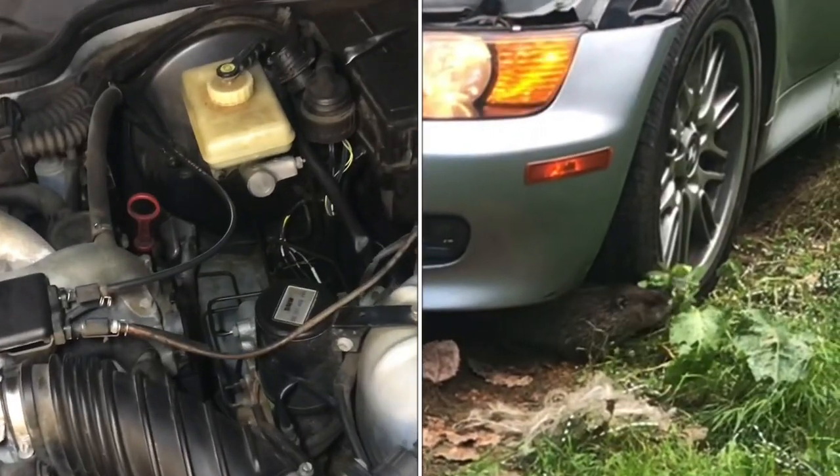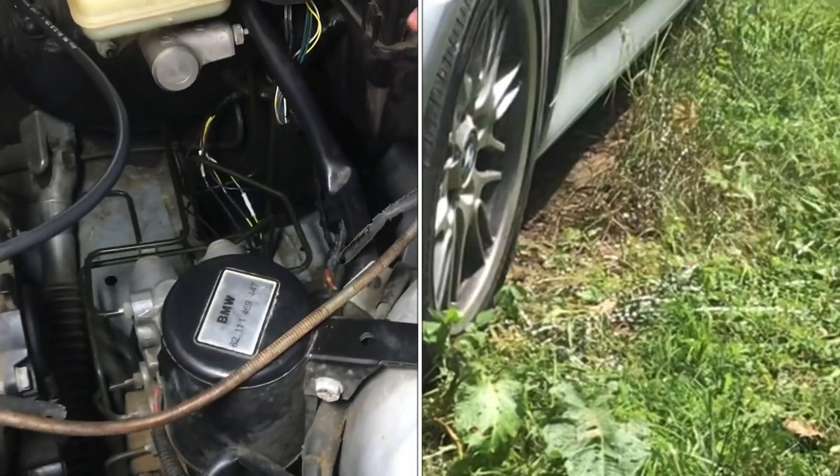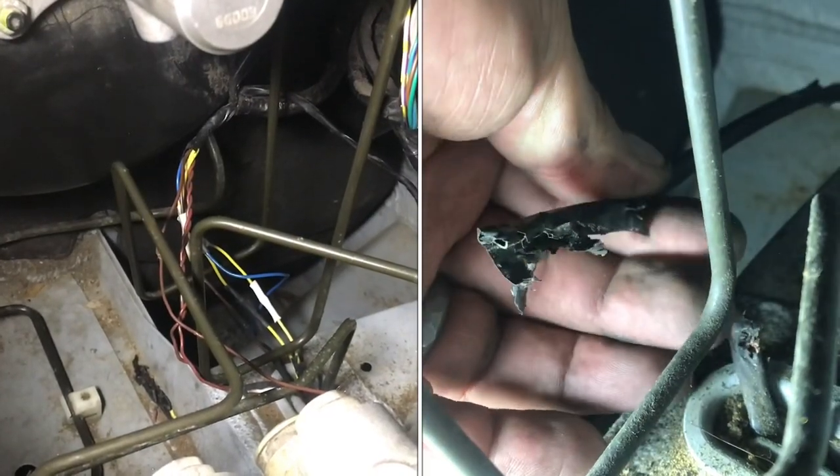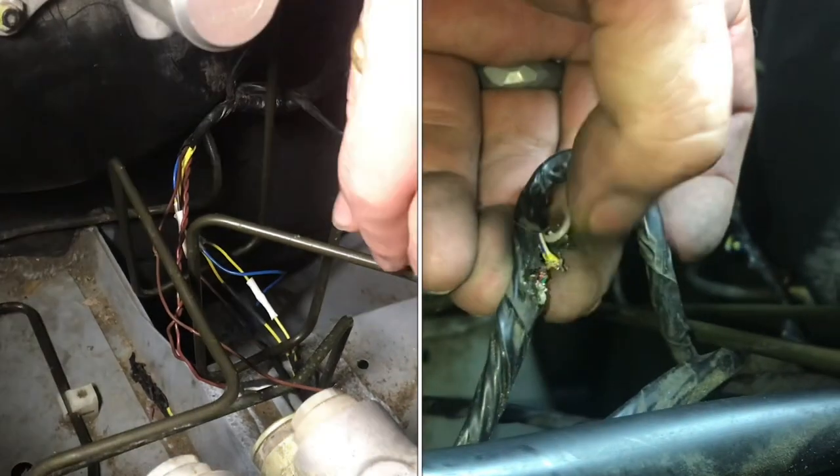Groundhogs can be a big problem whenever they get into the car and start chewing up the wiring harness, and it can be really a pain to fix. We had this car stored outside for a little bit with a cover over it, and that's when the groundhogs really planned out their attack.